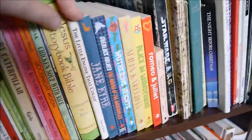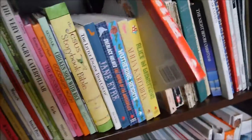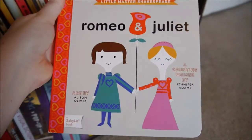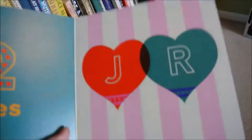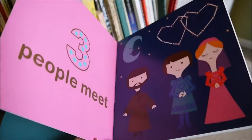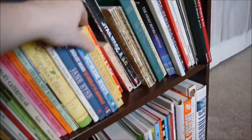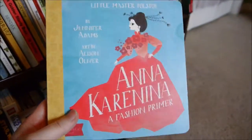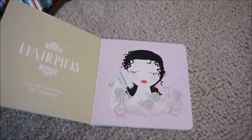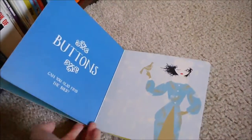These are Baby Lit books by Jennifer Adams. She takes a classic adult novel or Shakespeare — there's Romeo and Juliet — and turns them into board books for kids. So Romeo and Juliet is a counting primer and it just takes different elements from the play and makes it into counting. My favorite one in that series is a fashion primer — the pictures are so pretty and it's really unique and different from a lot of the other books in the series.